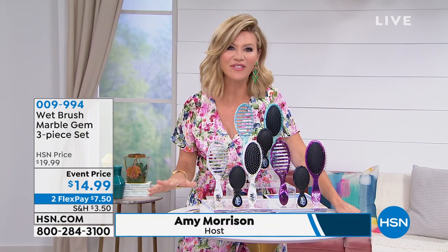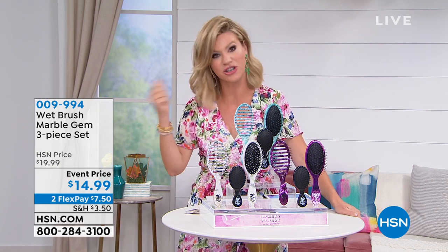Thank you for shopping with us. I'm Amy Morrison and we've got a hot beauty report in store for everybody. In fact, we're going to be starting off with something that we all do and take for granted — we brush our hair.